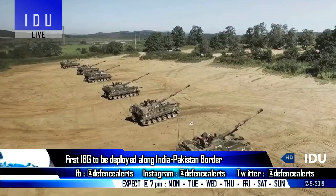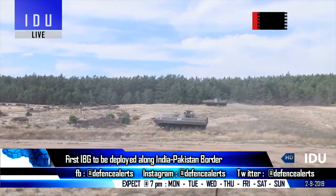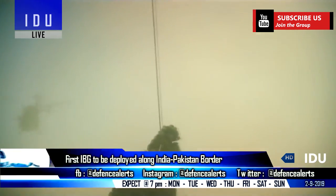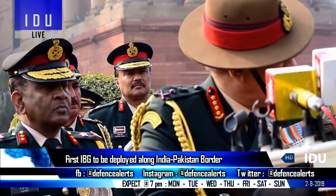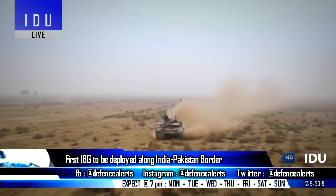The Indian Army is set to deploy its first integrated battle group by the end of this year, and a total of 11 to 13 integrated battle groups will be deployed to protect its western and eastern borders. The Indian Army chief has said that the international border of Jammu and Kashmir will see the deployment first.